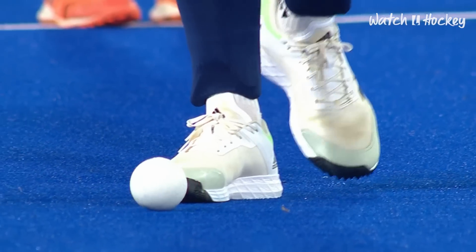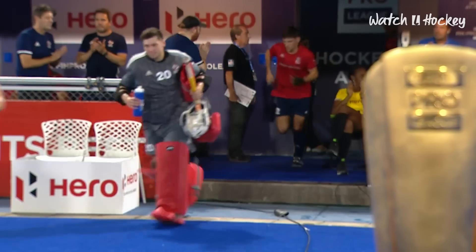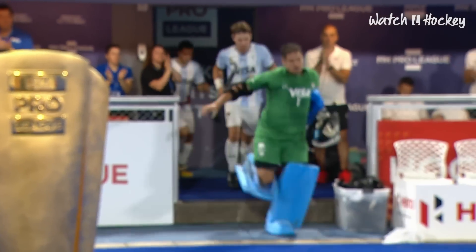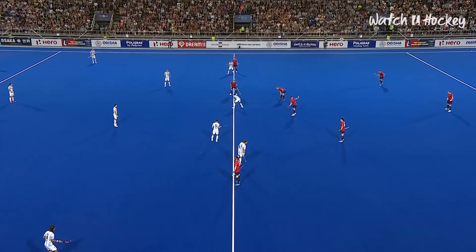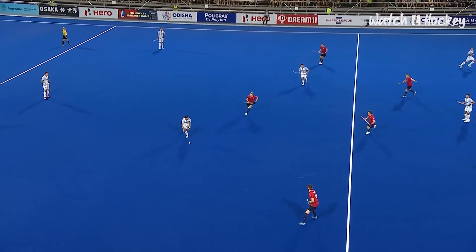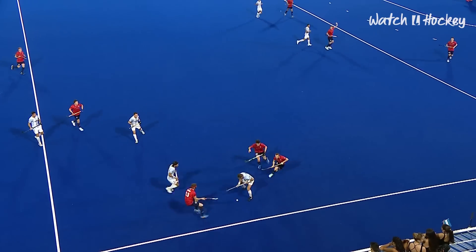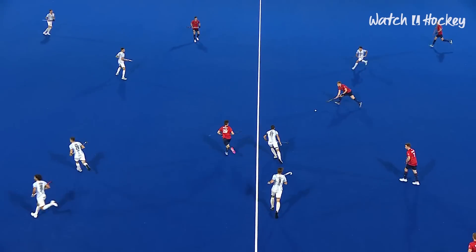Good evening everyone and welcome along to Santiago de la Estela as the third day of action comes to a conclusion. The hosts Argentina playing in successive days take on Great Britain. It is Argentina in the light blue and white striped tops that get this one underway, attacking the goal away to our right hand side.